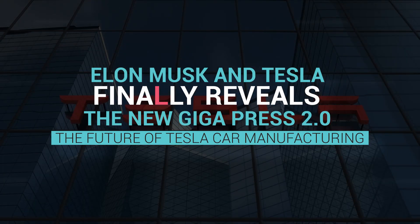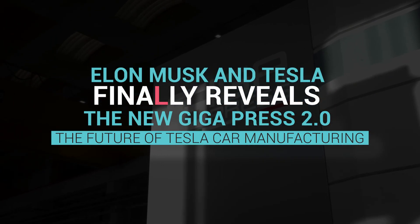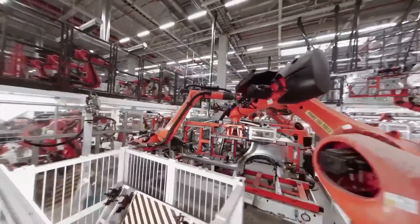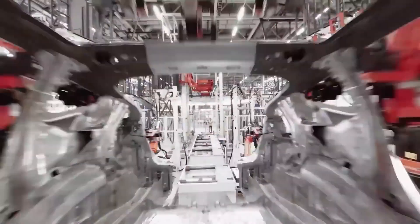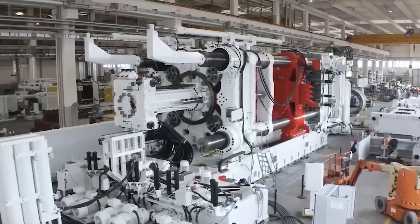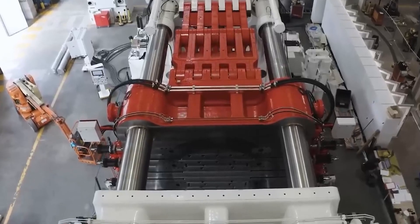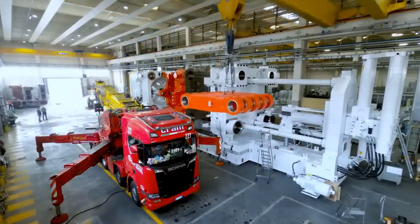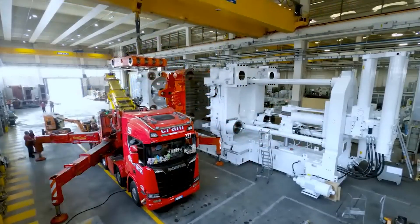Elon Musk and Tesla finally reveal the new Gigapress 2.0, the future of Tesla car manufacturing. In Tesla's big factories, there are gigantic machines that are super heavy and very large — so huge that they could fit an entire apartment inside them and still have space left. To move these machines, they need more than 20 big trucks, which shows just how massive they are.